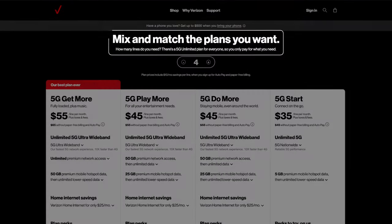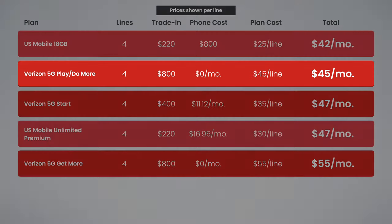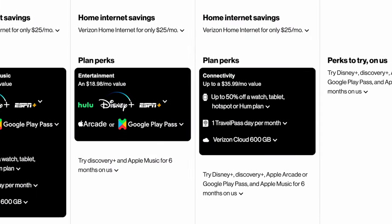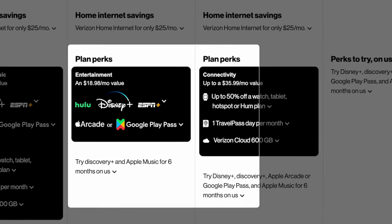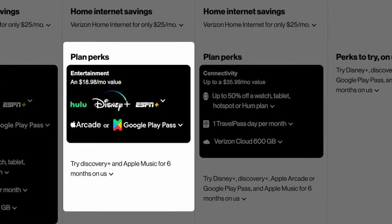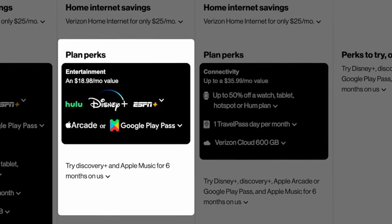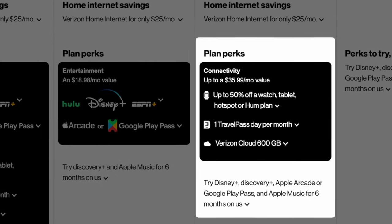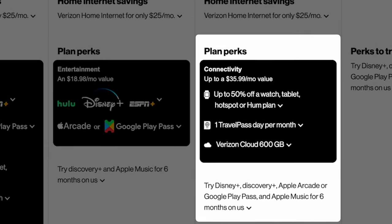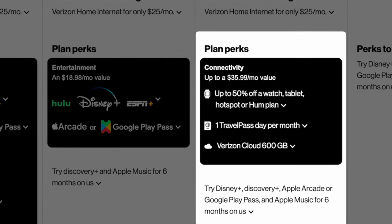And for families, you're going to want to mix and match Verizon 5G Play More and 5G Do More. Not only will this give you the cheapest overall monthly total, but you'll also be able to take advantage of both the connectivity and the streaming perks. You can put one line on Verizon 5G Play More, which gives you a free subscription to Disney Plus, Hulu, and ESPN Plus, as well as either Apple Arcade or Google Play Pass. And you can put all other lines on Verizon 5G Do More, which gives you 50% off a smartwatch, tablet, hotspot, or hump plan, one free travel pass day per month, and 600 gigabytes of Verizon cloud storage.